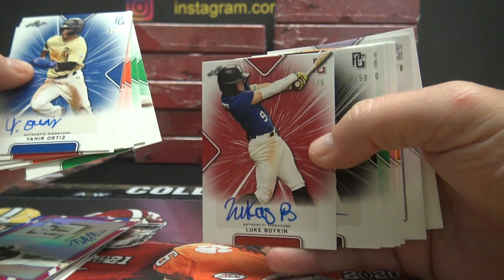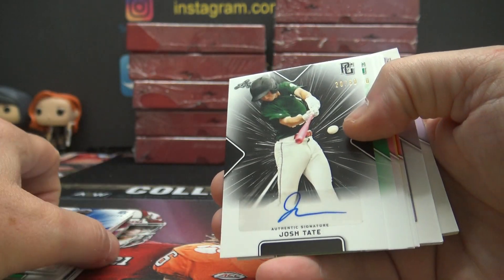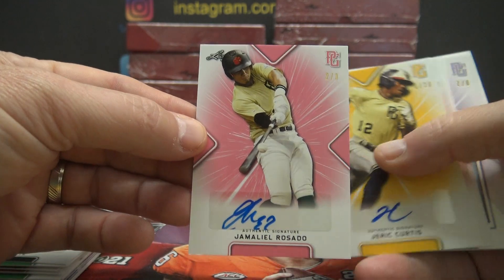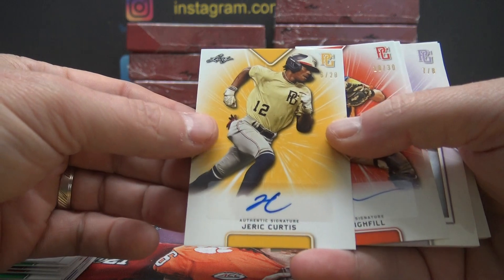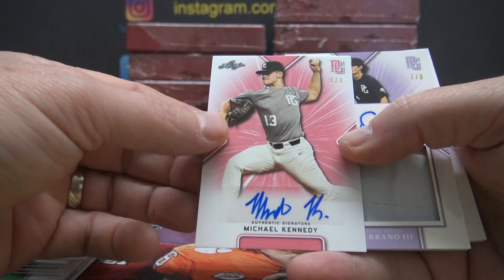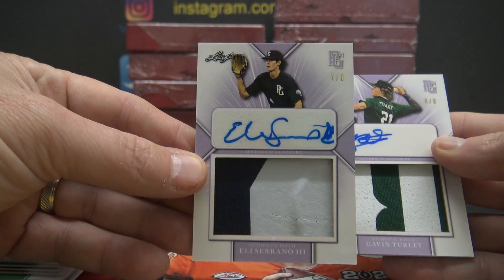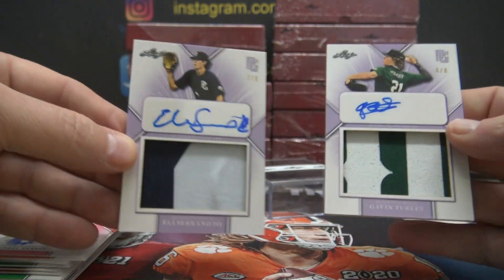Luke Boykin, one of five — the numbers are in the top right. Josh Tate, numbered to 50. Lippy, numbered to 10. Jamalil Rosado — that's numbered three, two of only three. Jared Curtis, numbered to 20. Ross Highfill, numbered to 30. Michael Kennedy, one of three. Eli Serrano the Third — seven of eight and eight of eight. And the patch autograph: Gavin Turley, both numbered to eight.